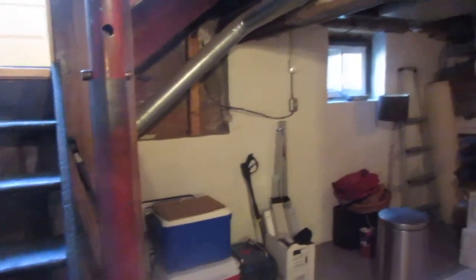The separate entrance is nice if you were to finish this basement and lower level. It would give a separate area for in-laws, nannies, children, teenagers, or grown children living with you. So here we are in the lower level.